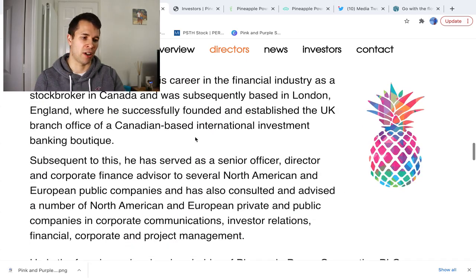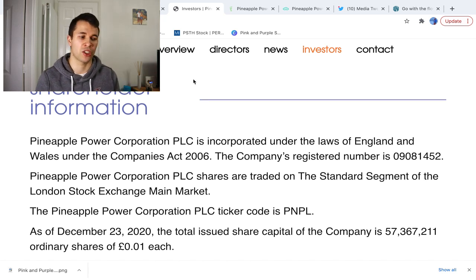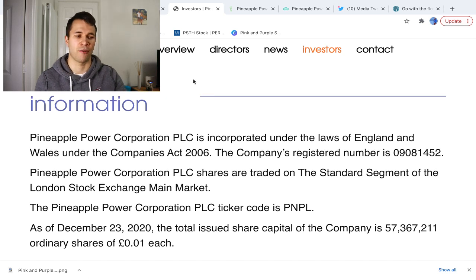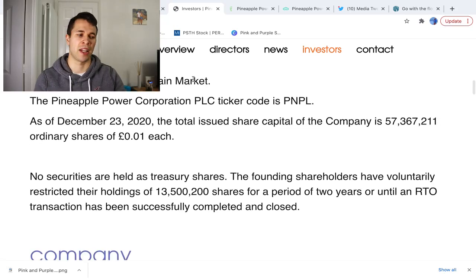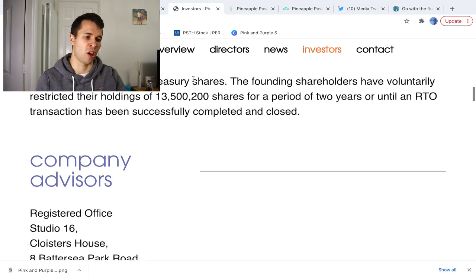Looking at some of the shareholder information: this company has only been listed on the stock exchange for a short time. On the 23rd of December 2020, 57.3 million shares went on the stock market at one pence each. There are no securities held by treasury shares. The founding shareholders have voluntarily restricted their holdings to 13.5 million shares for two years, or until a merger is closed with a target company.